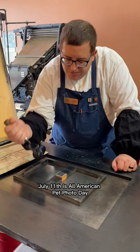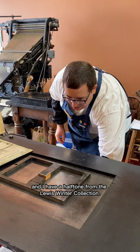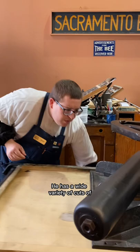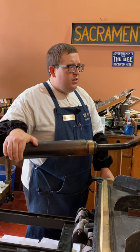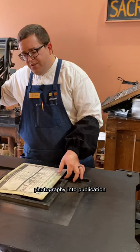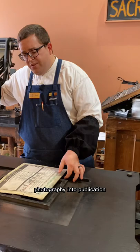July 11th is All-American Pet Photo Day and I have a halftone from the Lewis Winter Collection. He has a wide variety of cuts of dogs and cats and other animals in his collection, but this is one of the few halftones in there. A halftone is essentially how they introduced photography into publication, starting in the late 19th century.